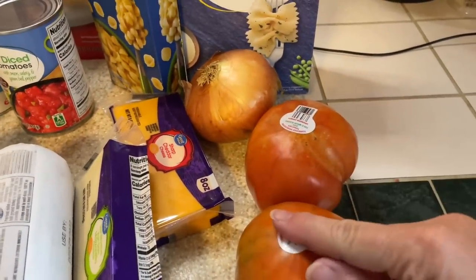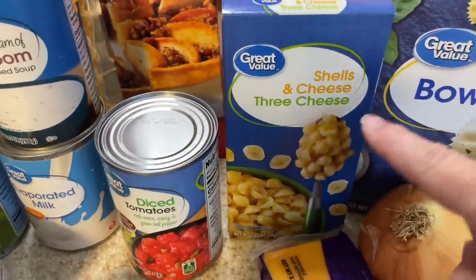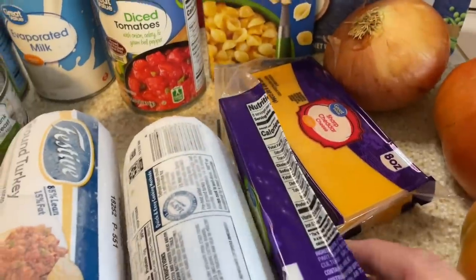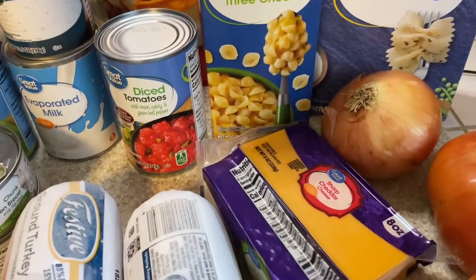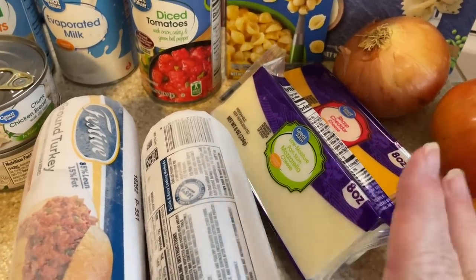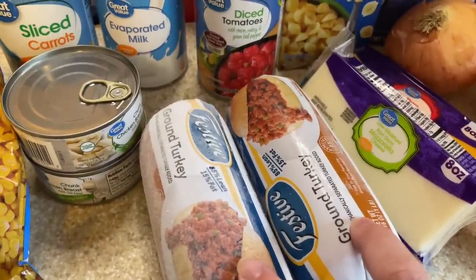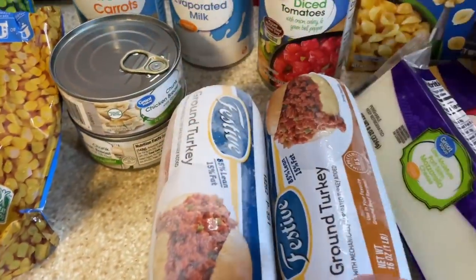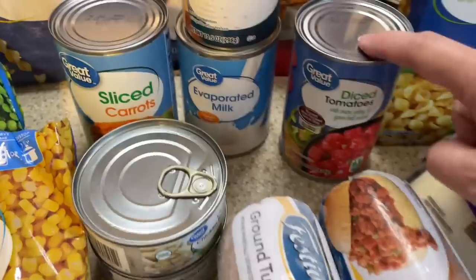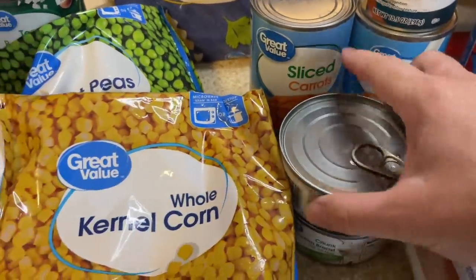I got two larger tomatoes that I'm going to be using in a recipe, and a small onion. I got some bow tie pasta and shells and cheese. I got two nine-inch pie crusts and some wide egg noodles. I got a block of mozzarella and a block of cheddar. These eight-ounce blocks are still going up in price — last time I bought these they were $1.86 each; today they were $2 each. So the cheese is going up. I got two pounds of ground turkey. I'm actually going to be using this in three recipes, using about two thirds in each.